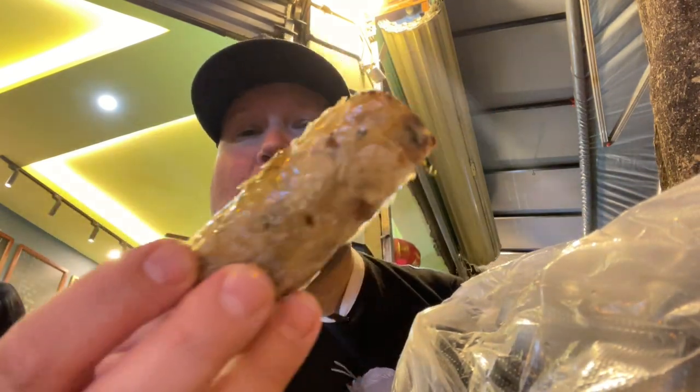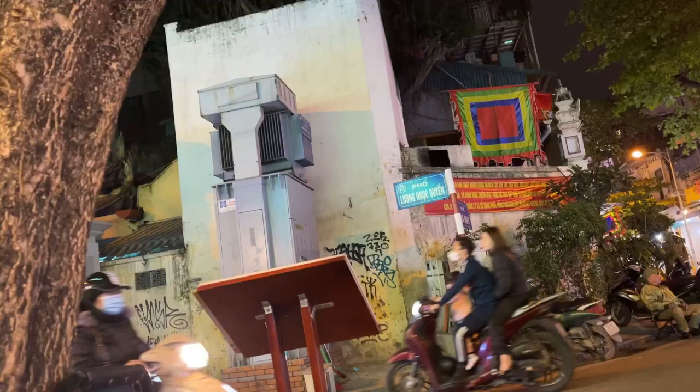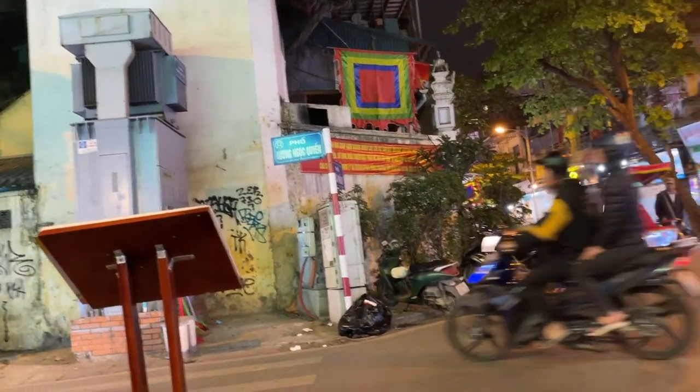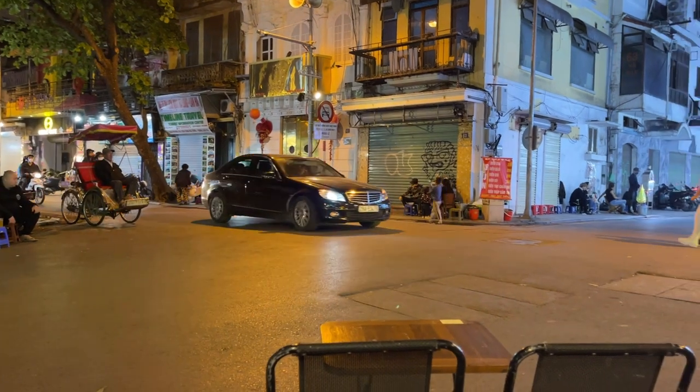Man, this is good — oily as hell though! This thing is about as long as my finger and about as big around as my thumb. Oh man, that thing is awesome — so, so delicious. It's just completely full of meat and there's some vegetables in there as well. The texture of biting into it is just unmatched. This thing is fantastic — one of the best things I've had in Vietnam. I'm sad it took me so long to find it.